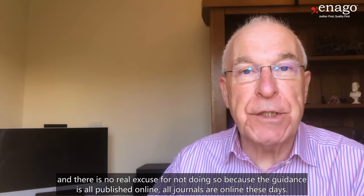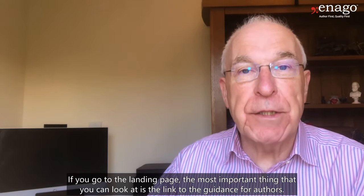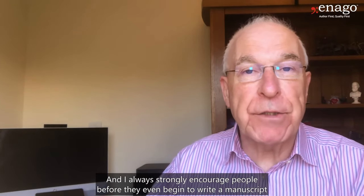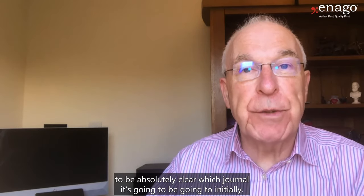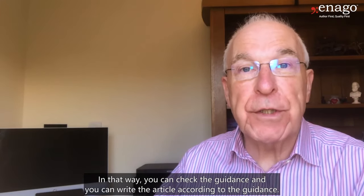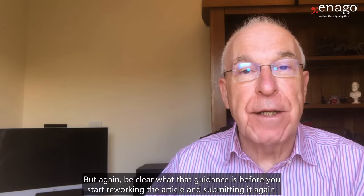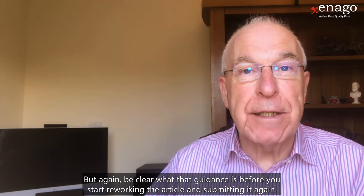So it's very important to get this right at the submission stage, and there is no real excuse for not doing so, because the guidance is all published online. All journals are online these days. If you go to the landing page, the most important thing you can look at is the link to the guidance for authors. I always strongly encourage people, before they even begin to write a manuscript, to be absolutely clear which journal it's going to initially. In that way, you can check the guidance and write the article accordingly. If your article is rejected, you may have to rework it using some new guidance — but again, be clear what that guidance is before you start reworking and resubmitting.